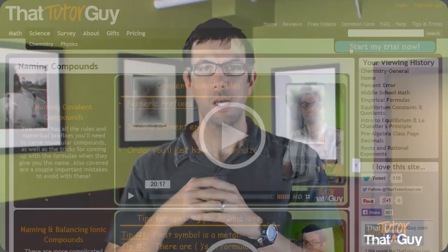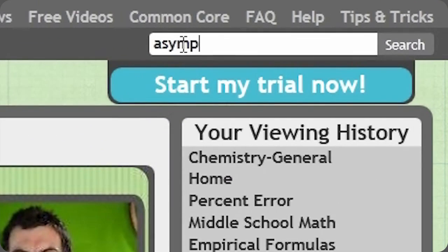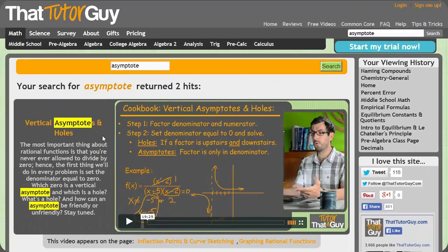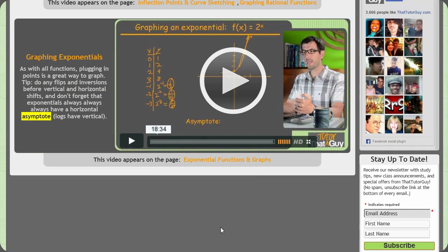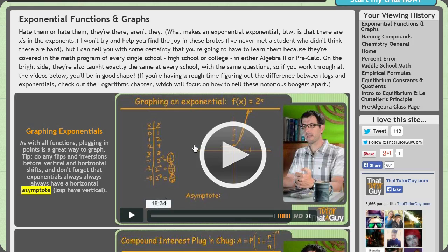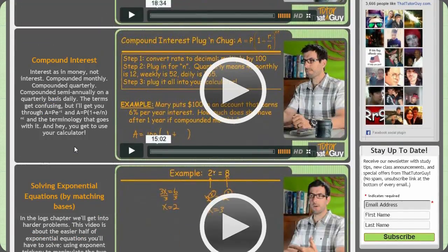If you can't find what you're searching for that way, it's probably because you have one of those weird teachers that occasionally pulls a subject from another year, usually far in the future. So just go to the search bar at the right side of the page, enter a term from your notes or your book, click search, and that will bring up all the videos covering that topic, no matter where they appear on the site. Each of the videos in the search results has a link on the bottom that will take you back to the page that video came from, so you can see all the other videos on that topic to make sure you don't miss a thing.